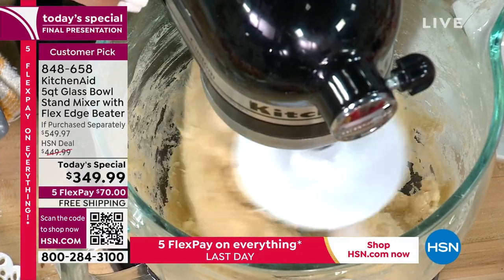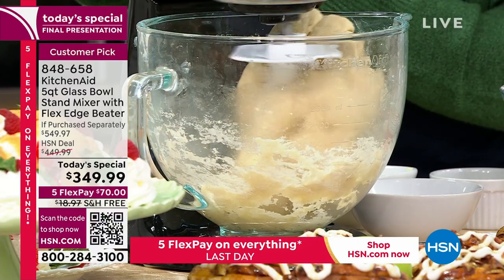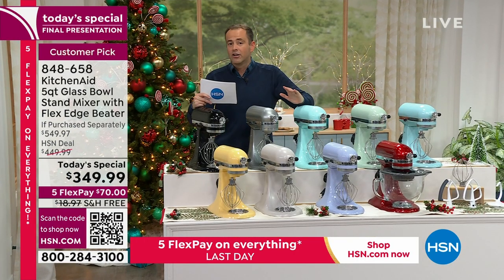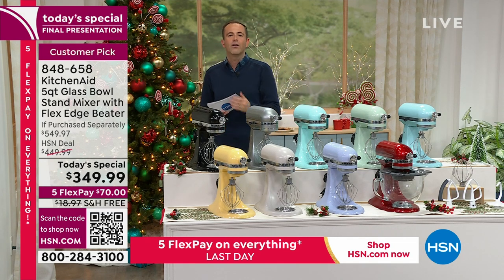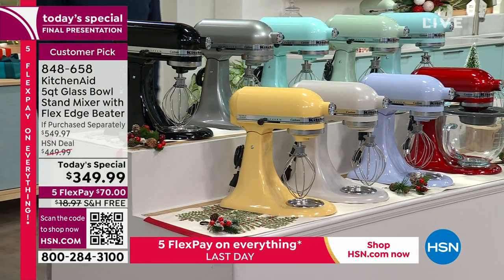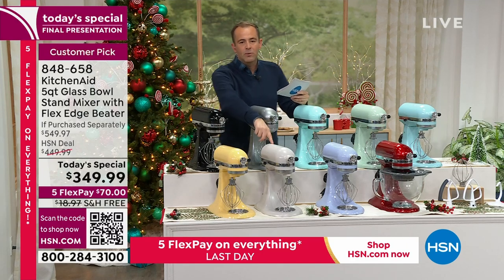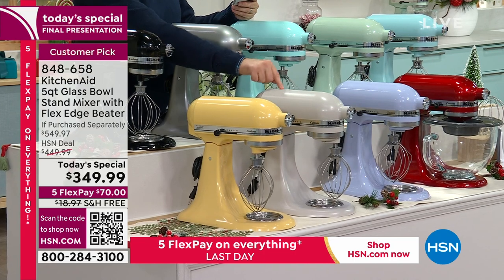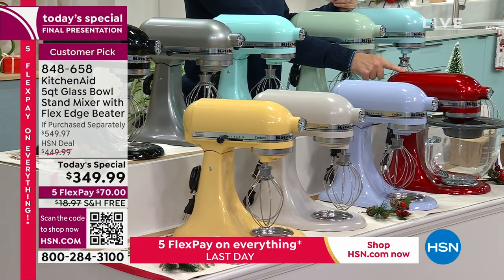Quick color update: Black Onyx — fewer than 20 left. Contour Silver is always a signature. Ice Blue, Pistachio, and Majestic Yellow — about four dozen remaining. Milkshake already sold out once today; we secured a few more, now back down to about 50. Lavender Cream — last call. Candy Apple Red is the best seller of the day — first time we've brought Candy Apple here, it's been gorgeous. Mineral Water at about 70 remaining. Ice Blue and Contour Silver — last call.